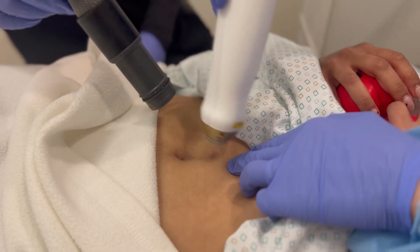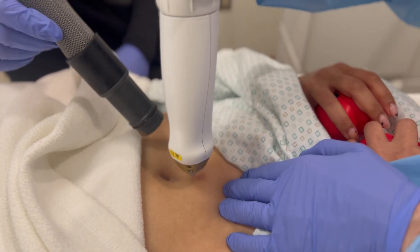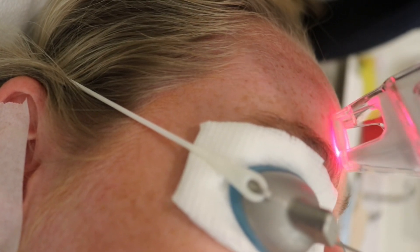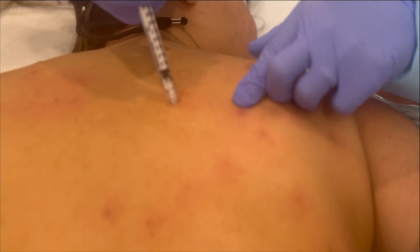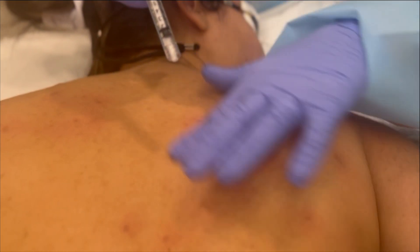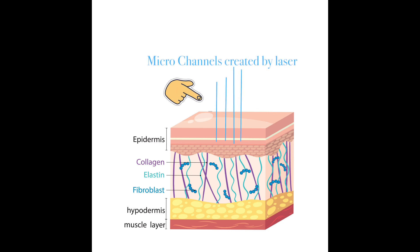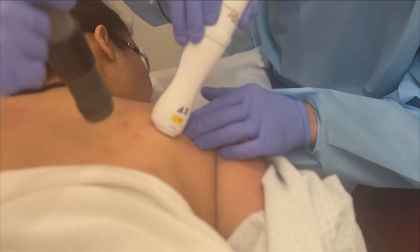Lasers have been around for at least 30 years, certainly used in dermatology. We recently have started to study how we can use lasers to assist the delivery of medications, both locally into the skin as well as affecting systemic problems. Lasers can enhance the penetration of drugs by creating little micro channels that are temporarily open, allowing certain skin amendments and drugs to penetrate through the thick skin barrier. It's convenient and accessible through the skin.